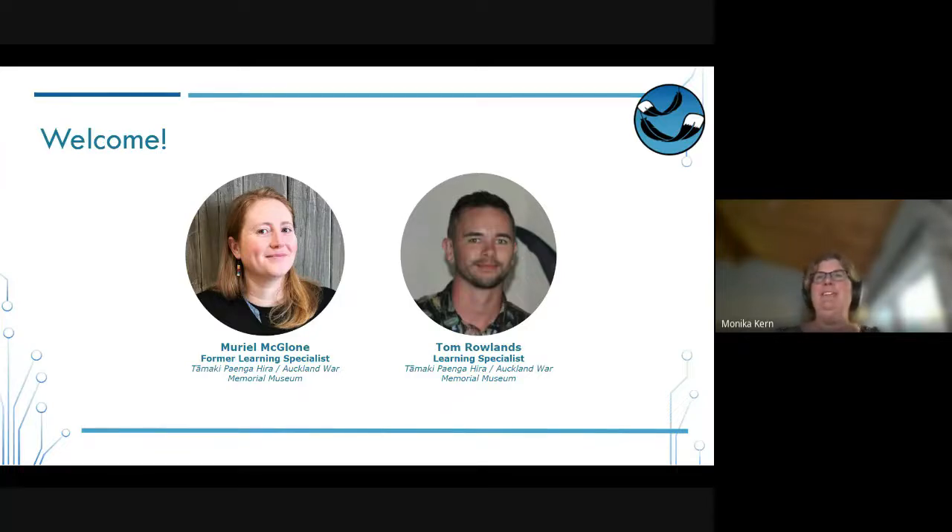Let me introduce our speakers for today. Muriel McLeon is our first speaker on the left — she's just recently moved back to Christchurch after living in Auckland. During her time as an educator at Tamaki Paengahira Auckland War Memorial Museum, she became passionate about creating inclusive spaces and learning experiences. As part of the museum's Diversity and Inclusion Working Group, she helped develop inclusive education initiatives including social scripts, sensory maps and quiet hour events. On the right we've got Tom Rowland, a learning specialist at Tamaki Paengahira, who develops and delivers learning experiences covering science topics like volcanoes, dinosaurs, entomology and citizen science. Tom helped the museum obtain the Rainbow Tick and is in the Diversity and Inclusion Working Group for the wider organisation.